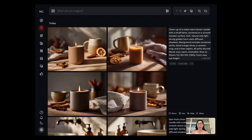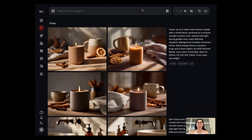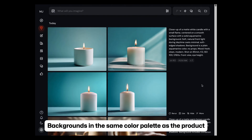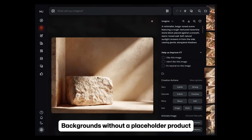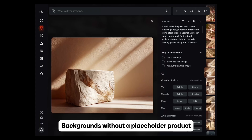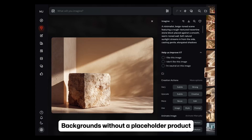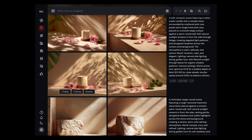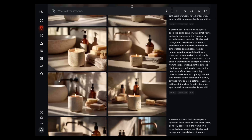Let's move on to the third prompt — a background focused on the color palette of our product. One of the candles I photographed is kind of an aquamarine color. You can also generate simple backdrops without a placeholder product, but I find it's much easier to visualize what your final product photo will look like when you use a placeholder product, like all the images you see here on screen.